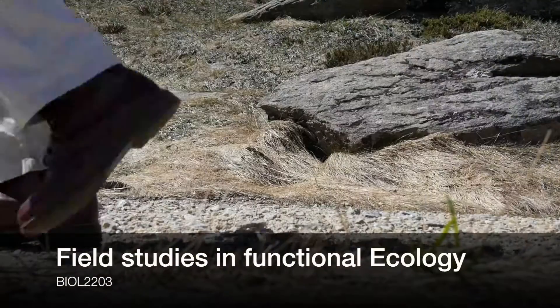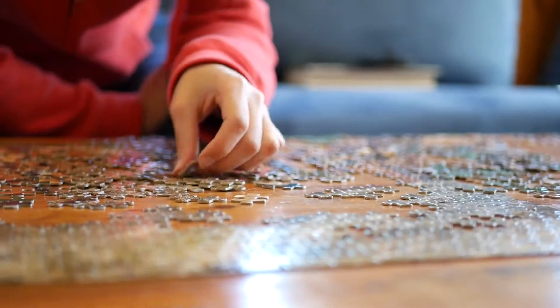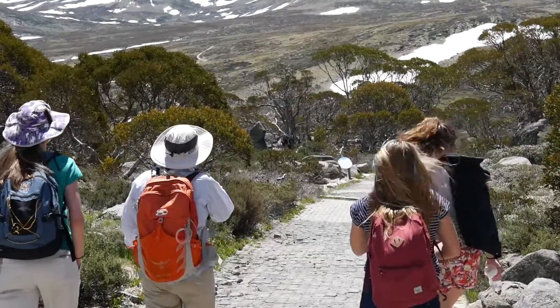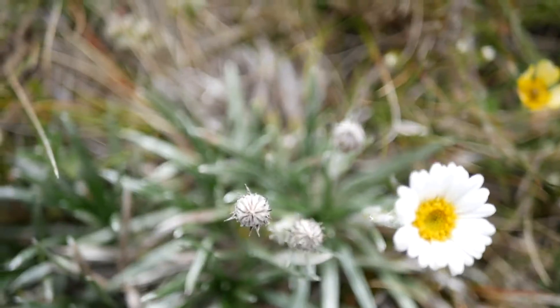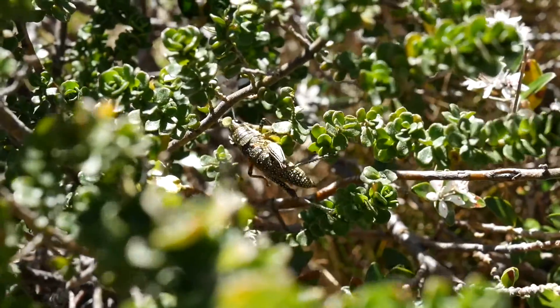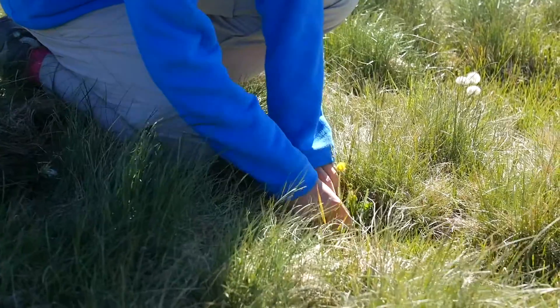Field Studies in Functional Ecology is a two-week intensive field course in which students solve real problems under the guidance of expert resource people. We study functional ecology of plants and animals to understand how those different organisms have evolved to function in the same environment.